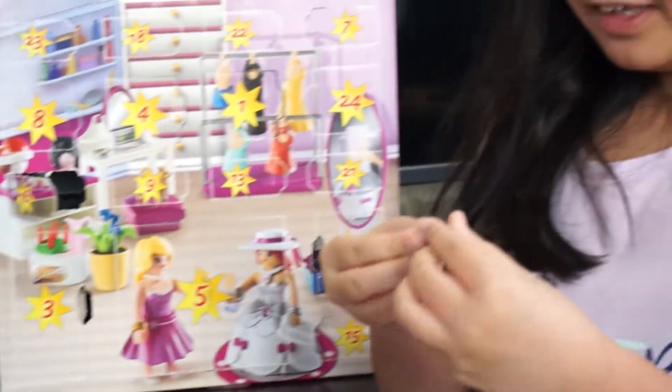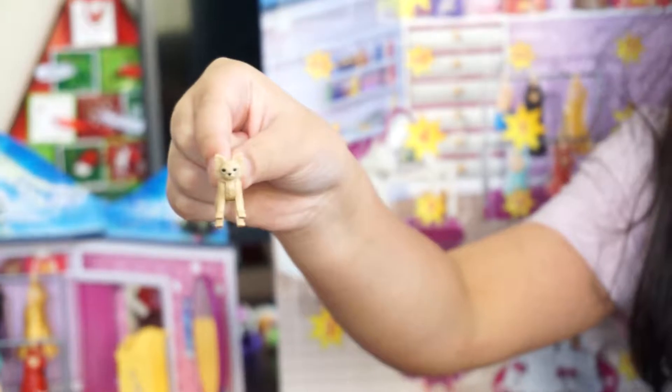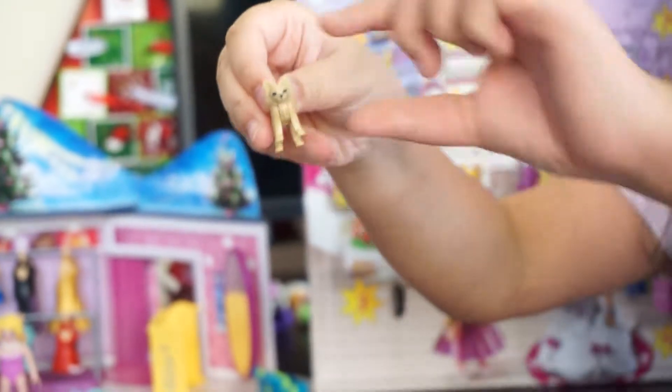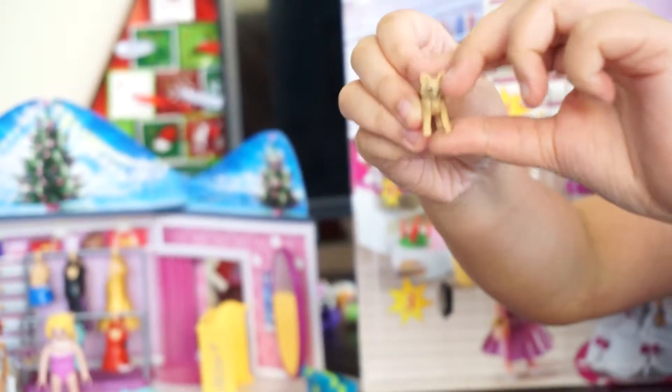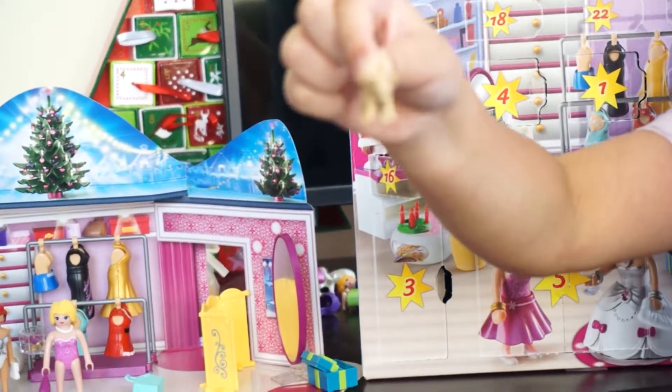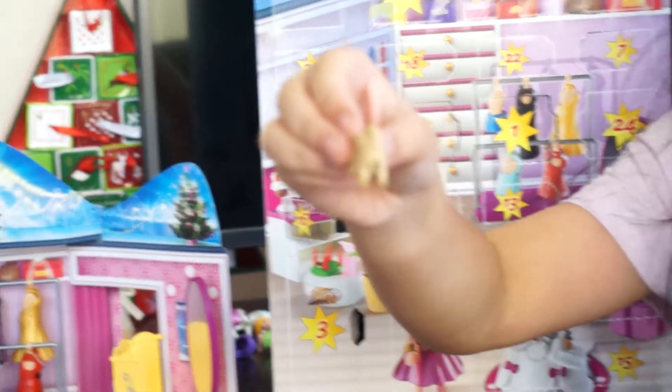So anyways, here's the puppy. She can also turn her head up and down, up and down. And then here's how the tail looks like.